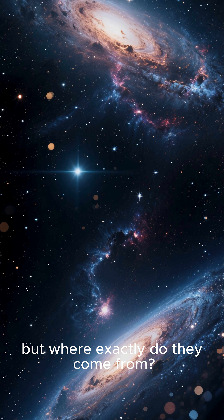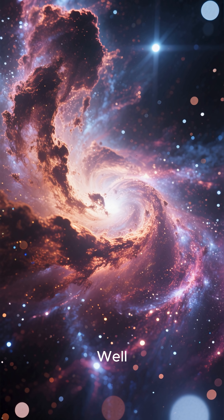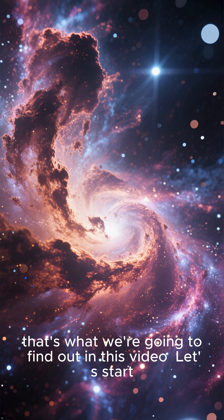Stars are born in space, but where exactly do they come from? Well, that's what we're going to find out in this video. Let's start.